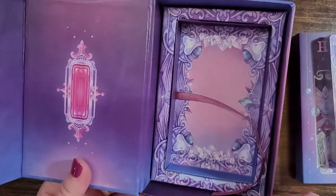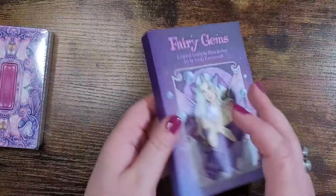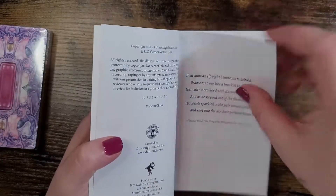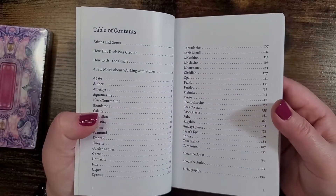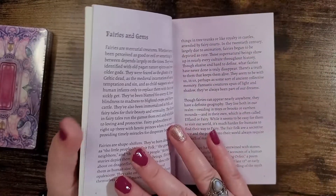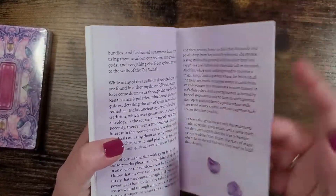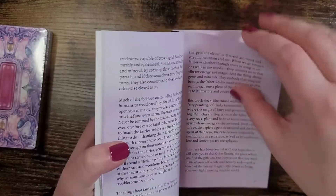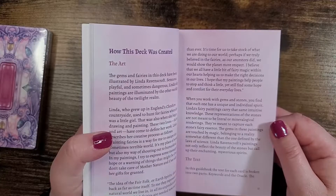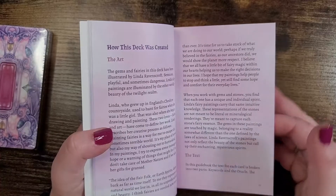Oh, look at that — that's so pretty! Okay, so before we get into the cards I just want to take a peek at the guidebook to see if there's anything we need to know. We do have a table of contents. Fairies and gems information — lots of info here. How this deck was created. The guidebook: the text for each card is broken into two parts — keywords and the oracle.